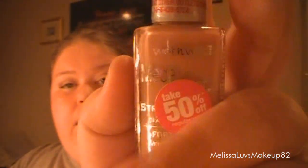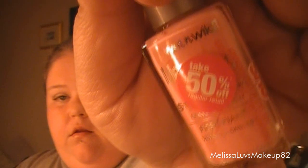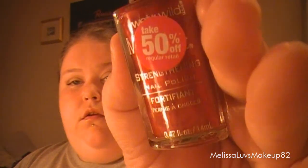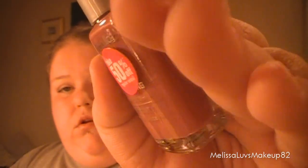Last but not least, I got these Wet n' Wild nail polishes, and they were 50% off. I'm not going to read the names right now, but I got this tan color, this light pink one, this brown purplish-looking color, this red pretty-looking color, this clear coat one, and this purplish-pinkish-looking color. Okay, that's about it.